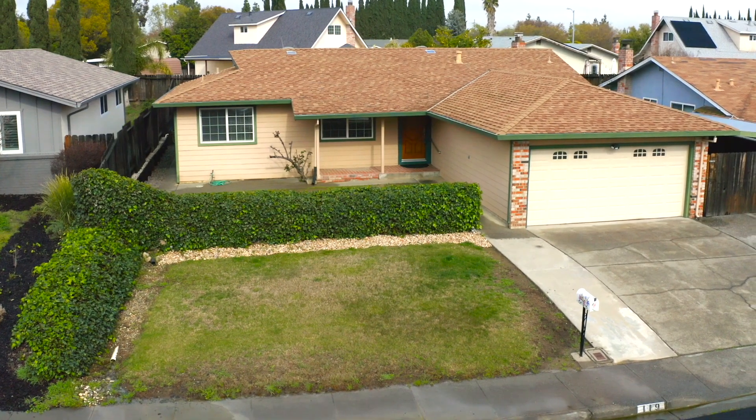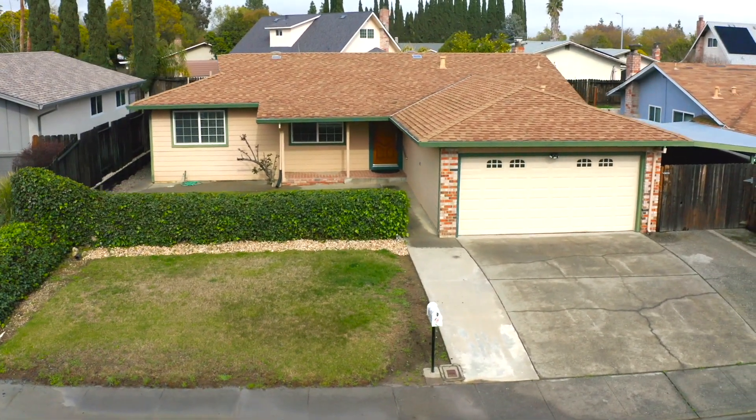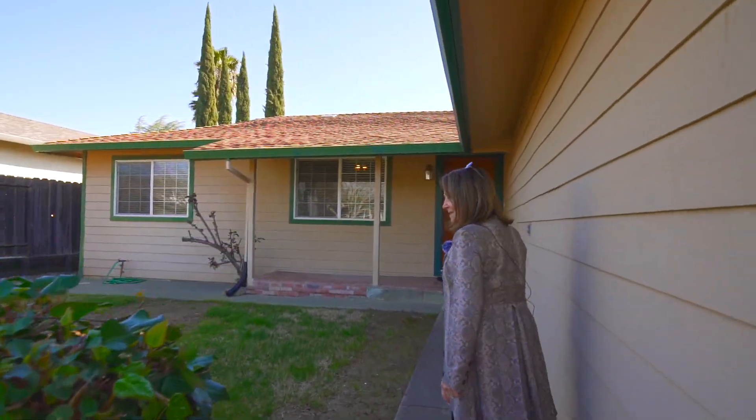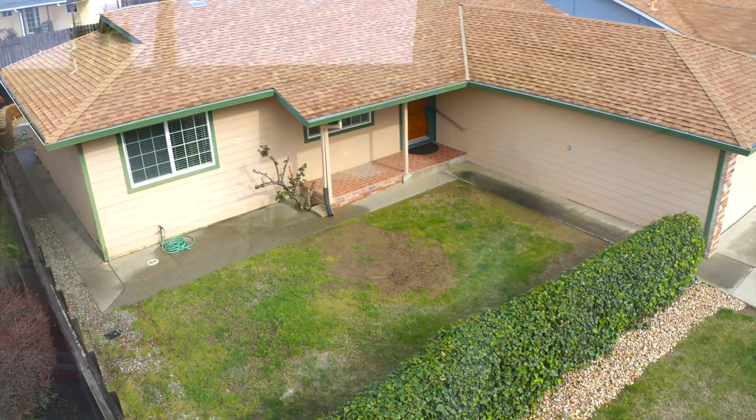Hey, hello, and welcome to 119 Andover Court in beautiful, sunshiny Vacaville. One of the things that I noticed when I arrived is this lovely ivy privacy hedge — it kind of separates you from the street and your lawn. Come on in to sort of a courtyard setting with a nice brick porch.